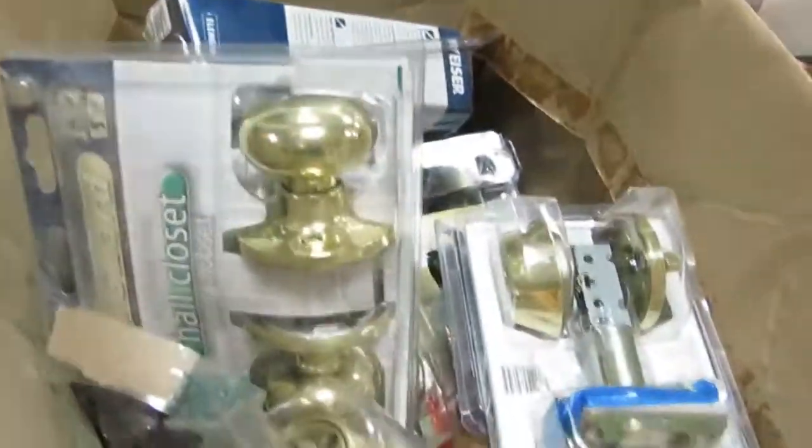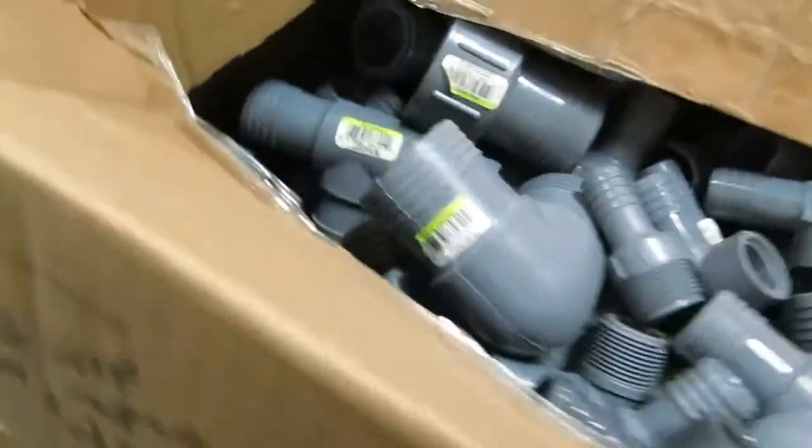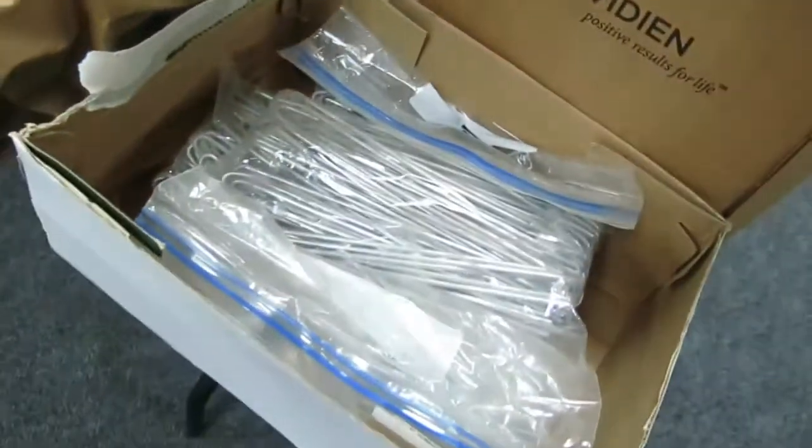There are the 45s. Bunch of brand new mailboxes still in the box, Christmas items. Tons of doorknobs, locks, pipe fittings, 90s, elbows — all that good stuff.